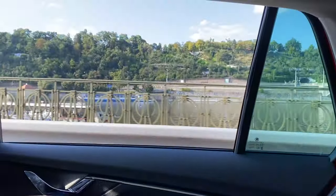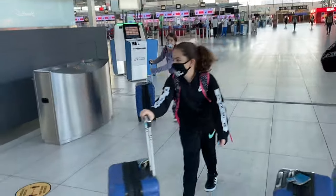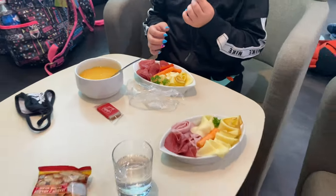Before we knew it, it was time to head to our next destination. We hopped in an Uber to head to the airport. We had a little something to eat in the airport and we were on our way.